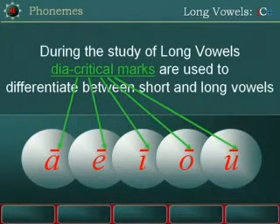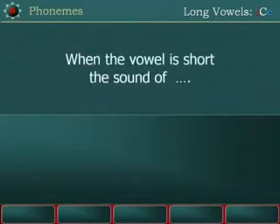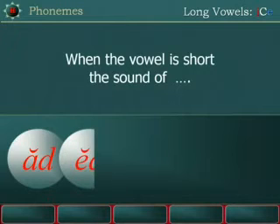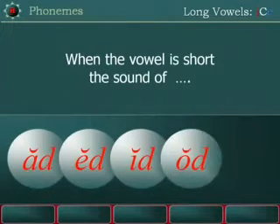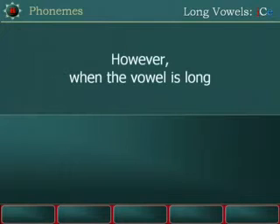During the study of long vowels, diacritical marks are used to differentiate between short and long vowels. When the vowel is short, the sound of AD is AD, ED is ED, ID is ID, OD is OD, UD is UD.